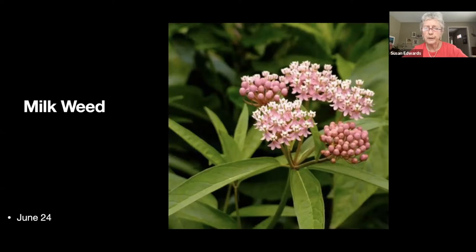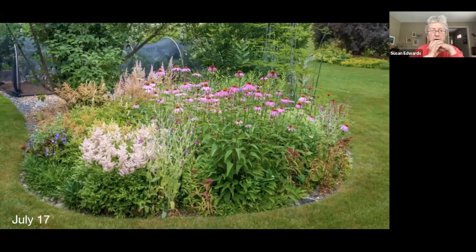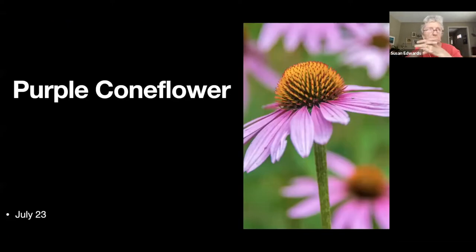The next slide shows a rather prettier milkweed, though I'm not sure where that one went. Here we have a border in bloom — we're getting into mid-July, it's summer. And probably the same border from a different angle — the netted thing behind is the blueberries, and purple coneflower.